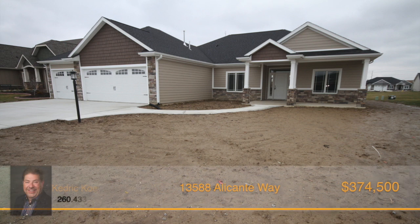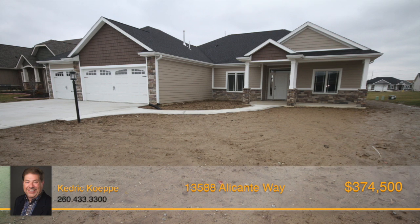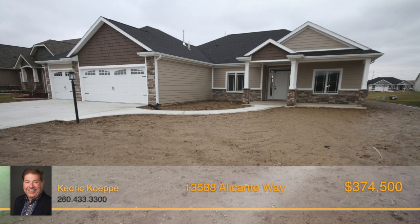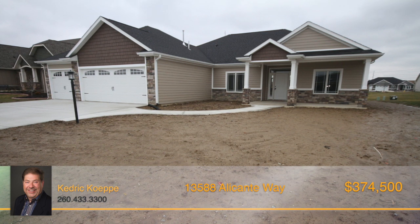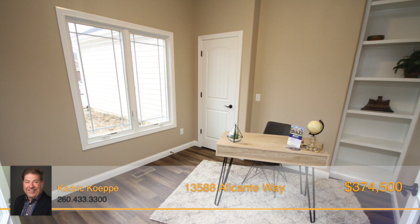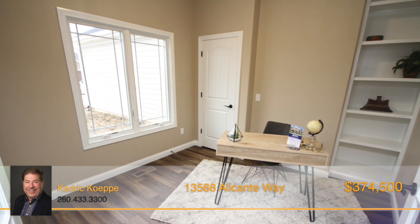A gorgeous new spec home with all the nice amenities plus a four-car garage, built by Tom Schmucker & Sons. You're greeted by a large front porch that will accommodate nice furniture. Heading inside, you'll find a den located off of the foyer, featuring a small closet, bookshelves, and glass French doors.